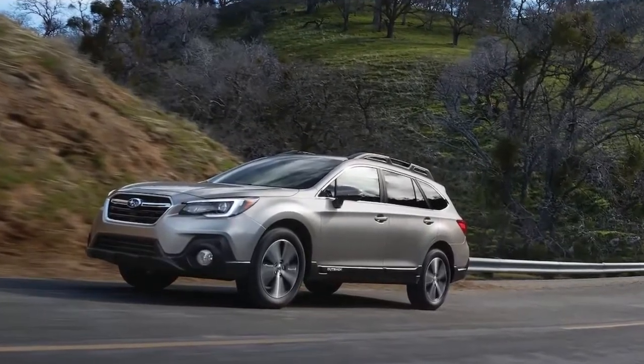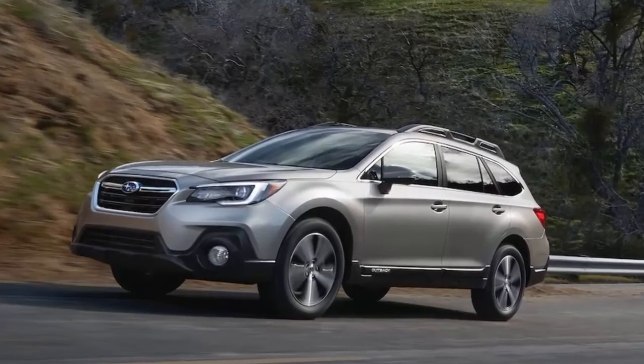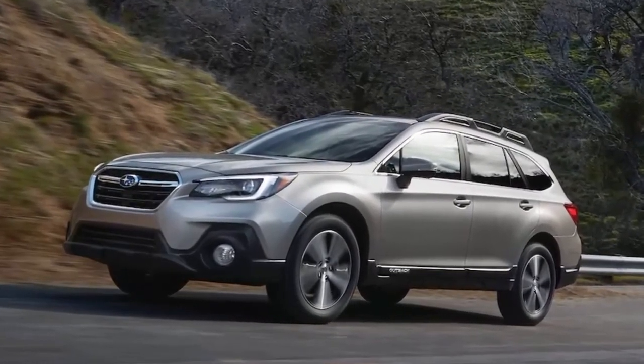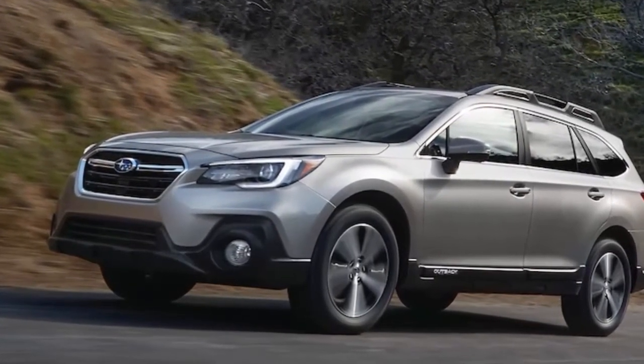All trims also come standard with a 5.0-inch instrument cluster display for 2019. Blind spot warning and rear cross-traffic alert have been added as standard on the Sport trim of the 2019 Legacy.